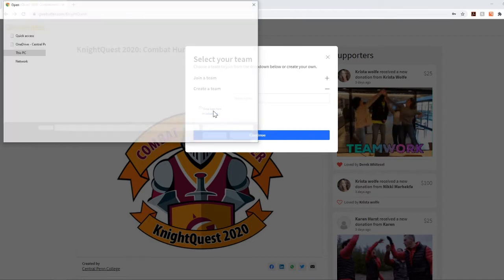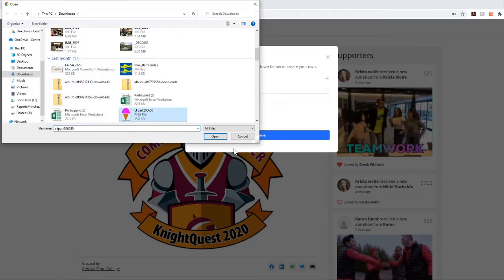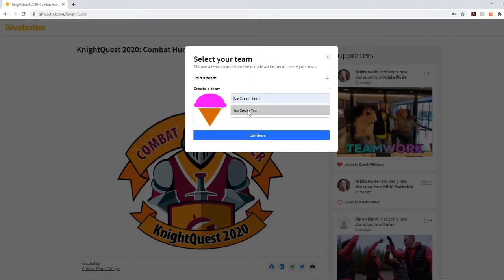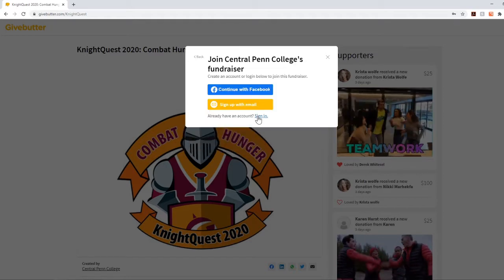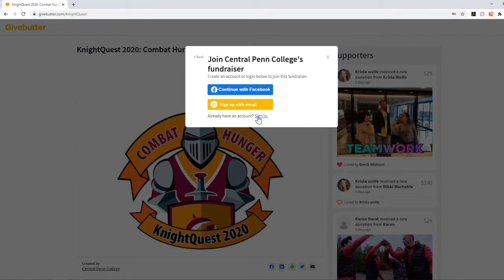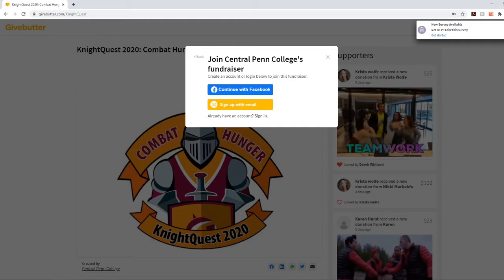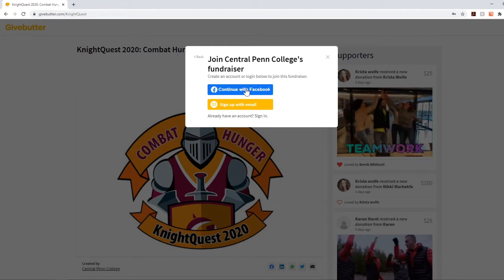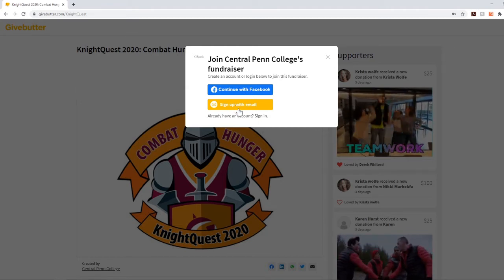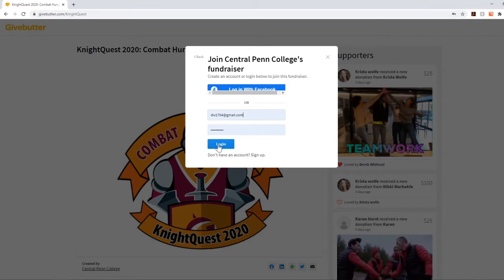Go ahead and pick a logo — let's find something like an ice cream cone — and we're going to call our team the Ice Cream Team, then click Continue. Since I'm new and haven't logged in yet, the next step will ask you to either create an account via Facebook by linking through that, or you can sign up with an email, which I'd encourage. If you already have an account you can sign in. I'm going to log in since I already have an account.